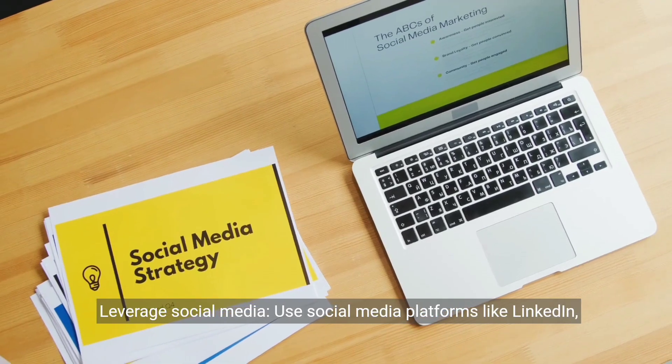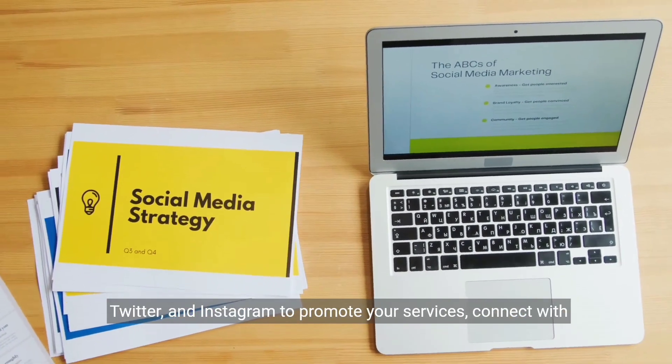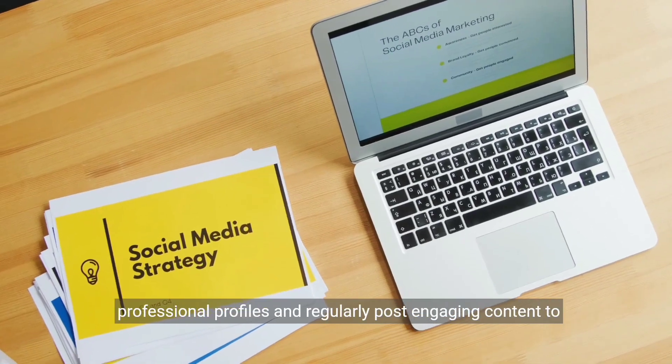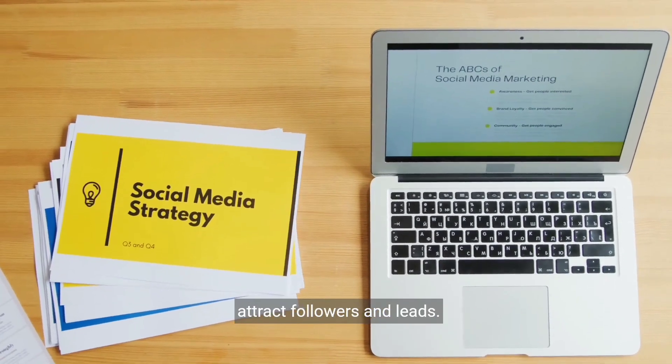Leverage social media. Use social media platforms like LinkedIn, Twitter, and Instagram to promote your services, connect with potential clients, and build your brand. Be sure to create professional profiles and regularly post engaging content to attract followers and leads.